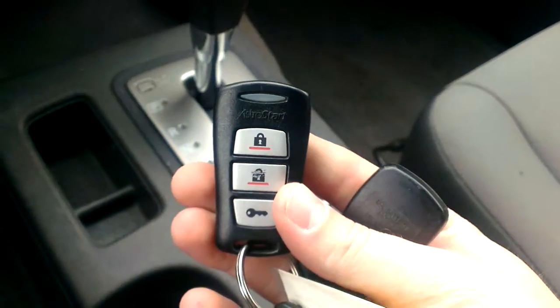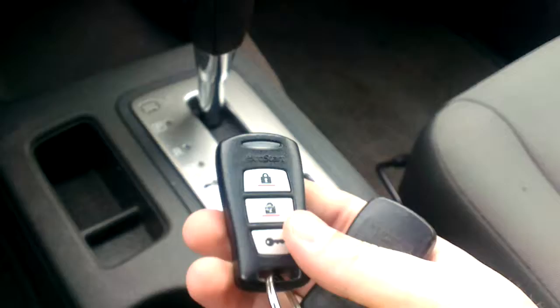12-volt outlet and this one does come with a remote start — great for those British Columbia winters that we get here. So Cody, that's a brief overview of the 2009 Nissan Xterra. Tyson from Northland Nissan, talk to you soon.